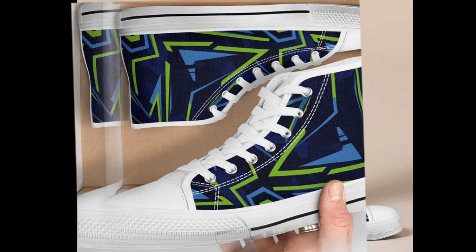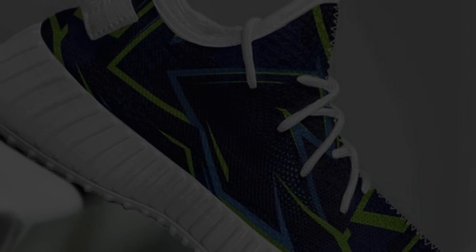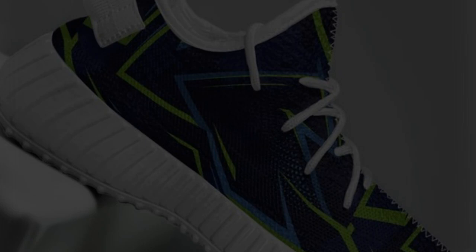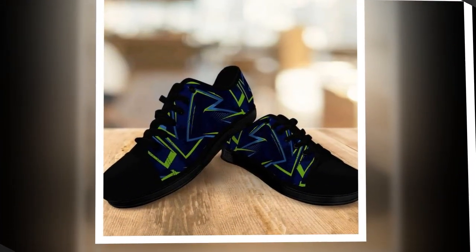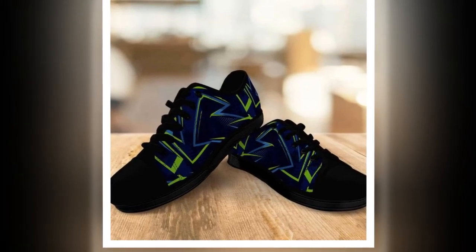One of my favorite features is breathability. If your feet get hot and sweaty during long shifts, these shoes have you covered. They're made with a breathable, moisture-wicking mesh that keeps your feet cool and dry, even on the hottest days. Finally, we have the lightweight design. Heavy shoes can add unnecessary strain to your legs and feet, but these are super light — you'll barely notice them even after hours of standing or walking.